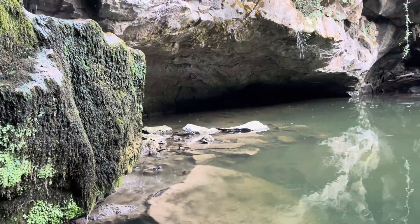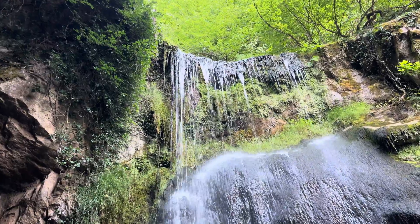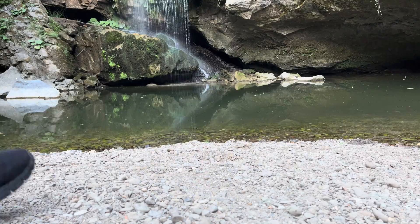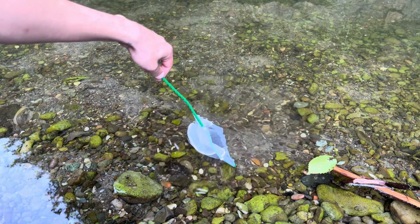Still waters, in particular, can easily make people sick. I went to the nearest water source with my jar to identify these organisms under a microscope and closely monitor their development to share with you.